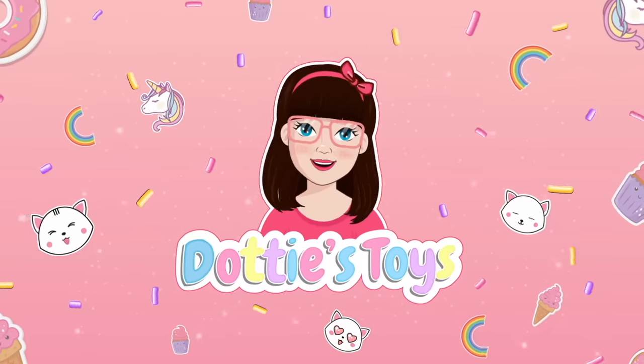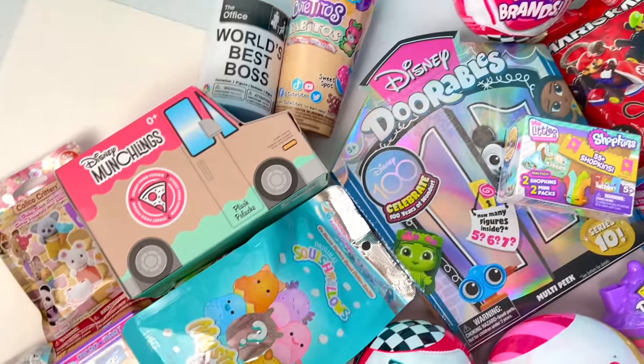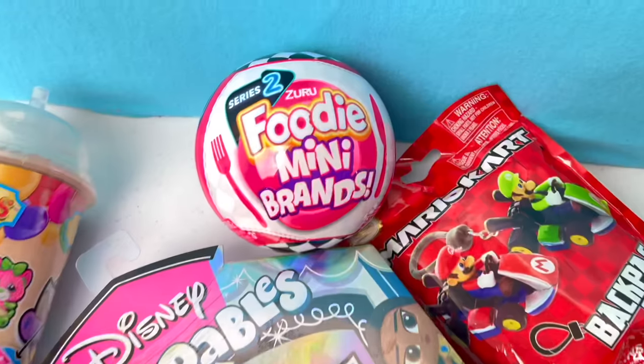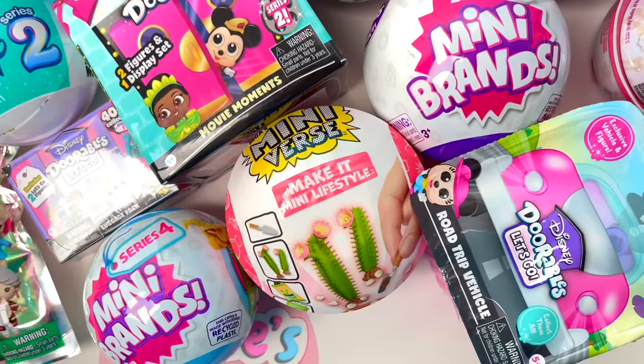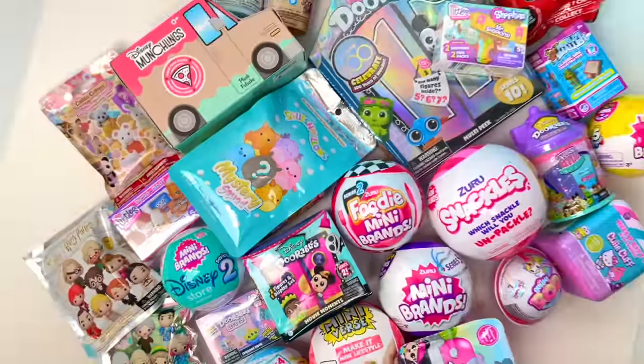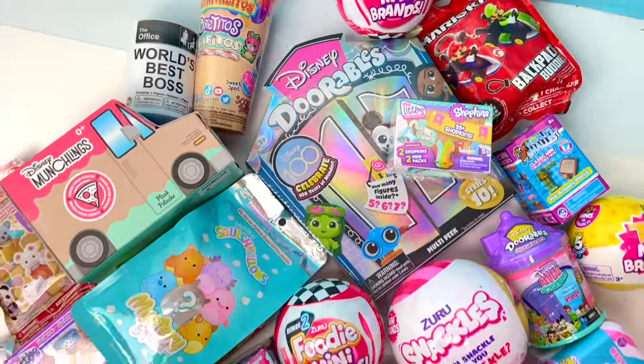Hey guys, it's Dottie! And today we are unboxing 30 blind bags! We got so much cool stuff — Foodie Mini Brand Series 2, Miniverse, Adorables Movie Moments, Munchlings, and so much other cool stuff! Alright, less chatter, more opening — let's do this!